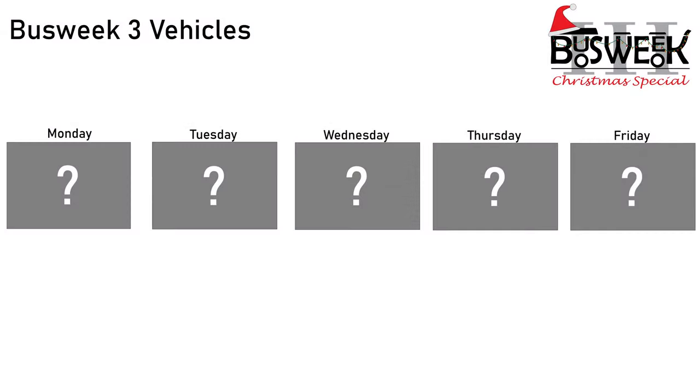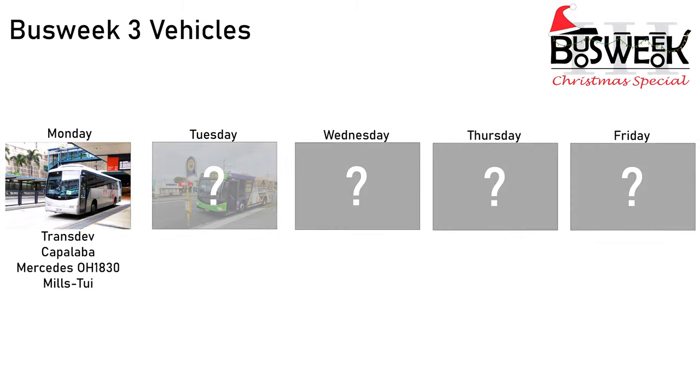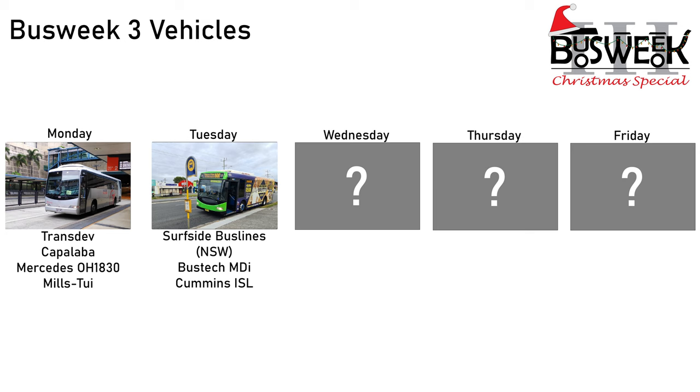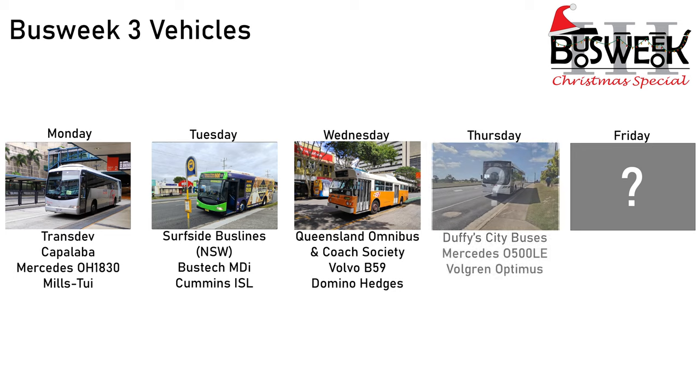Talking Planning presents Bus Week 3. Hello and welcome to day four of Bus Week 3. We've already been on a Mills 2e coach at Transdev Capalabar, a Bustec MDI at Surfside NSW, and the beautifully restored Volvo B59 with Queensland Omnibus and Coach Society. Today, I'll show you the last bus from my Bundaberg trip, which also happens to be the latest acquisition at Duffy City Buses.